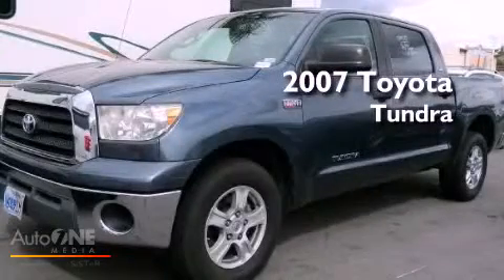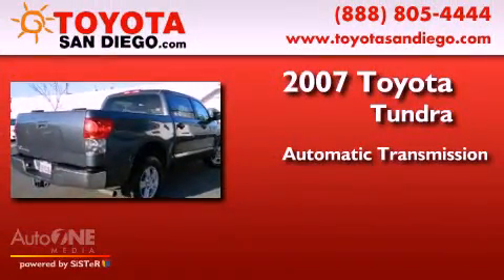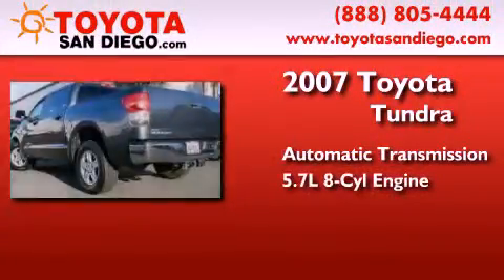This is a certified pre-owned 2007 Toyota Tundra. This truck has an automatic transmission and a 5.7 liter V8.